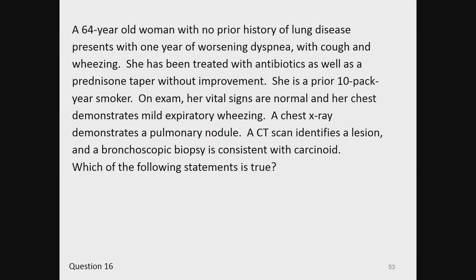Question 16. A 64-year-old woman with no prior history of lung disease presents with one year of worsening dyspnea with cough and wheezing. She has been treated with antibiotics as well as a prednisone taper without improvement. She is a prior 10-pack-year smoker. On exam, her vital signs are normal and her chest demonstrates mild expiratory wheezing. A chest x-ray demonstrates a pulmonary nodule. A CT scan identifies a lesion and bronchoscopic biopsy is consistent with carcinoid. Which of the following statements is true?